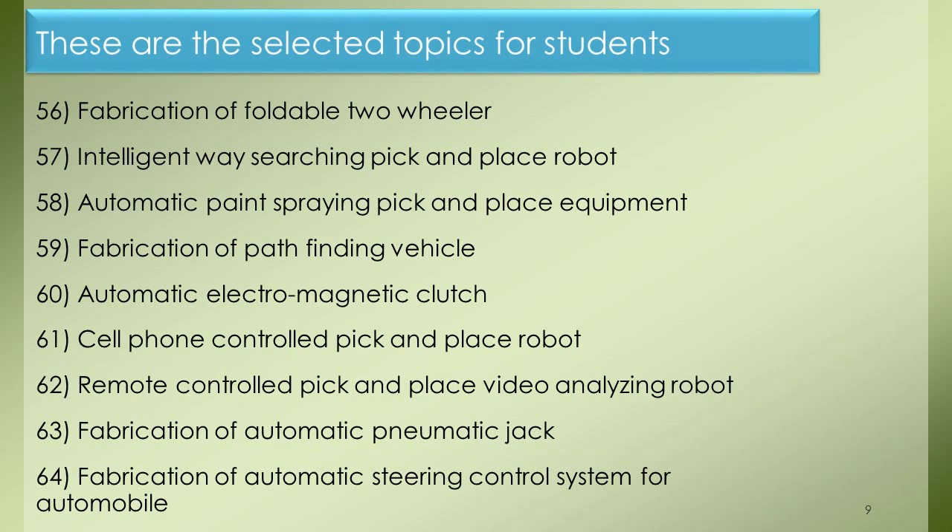Project 56: Fabrication of Foldable Two-Wheeler. Project 57: Intelligent Way Searching Pick-and-Place Robot. Project 58: Automatic Paint Spray and Pick-and-Place Equipment. Project 59: Fabrication of Pathfinding Vehicle. Project 60: Automatic Electromagnetic Clutch. Project 61: Cell Phone Controlled Pick-and-Place Robot. Project 62: Remote Controlled Pick-and-Place Video Analyzing Robot. Project 63: Fabrication of Automatic Pneumatic Jack. Project 64: Fabrication of Automatic Steering Control System for Automobile.